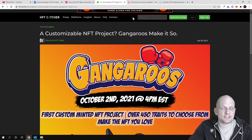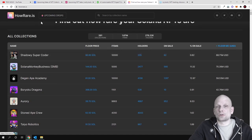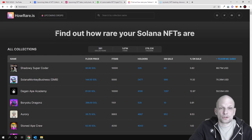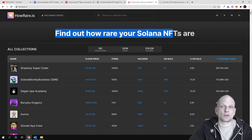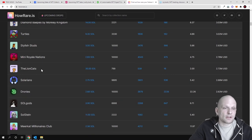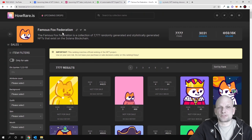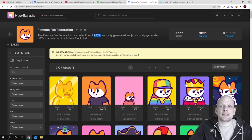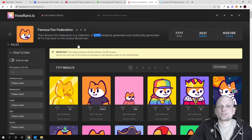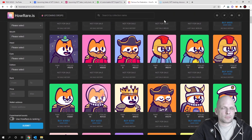The next website where you can find Solana-based NFTs is howrare.is. Here you can find out how rare your Solana NFTs are. You can scroll down and read about them — for example, clicking on Famous Fox Federation shows a collection of 7,777 randomly and stylistically generated NFTs that exist on the Solana blockchain. You can preview how these NFTs look and what their prices are.